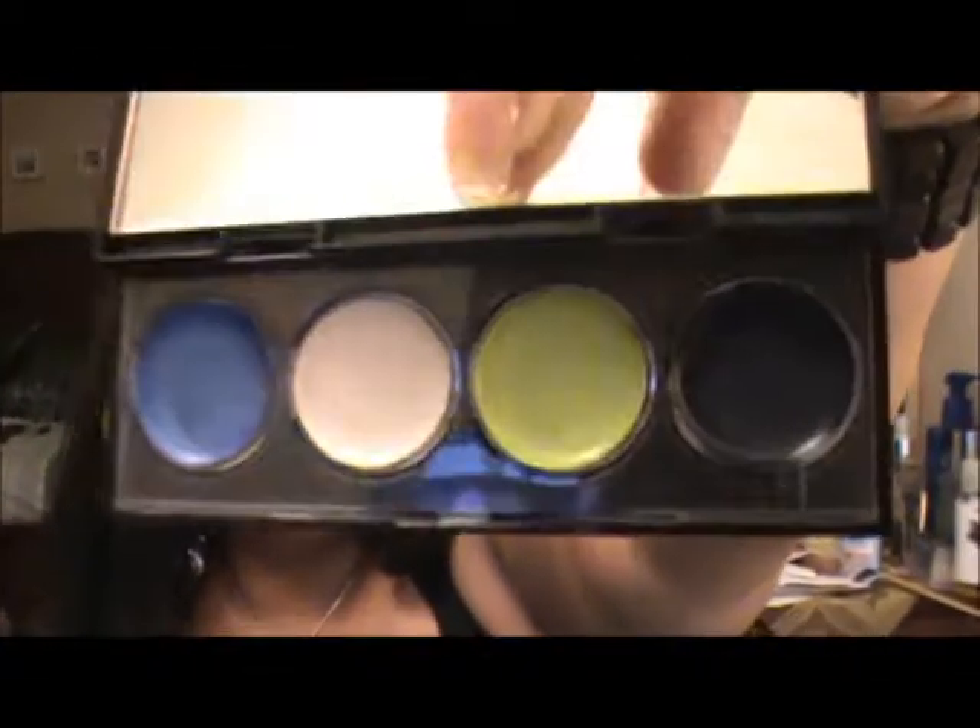Next thing I picked up from Rite Aid was these Revlon cream shadows — the palette is named Electric Pop. It was on clearance, regularly $6.50, and I got it for a dollar and 62 cents. Gorgeous colors — the blue, the cream, the lime green, and a really deep grayish blue. They go on really smooth — dollar 62, 75% off.